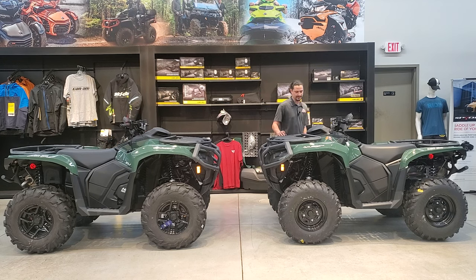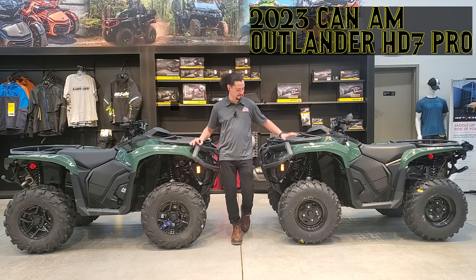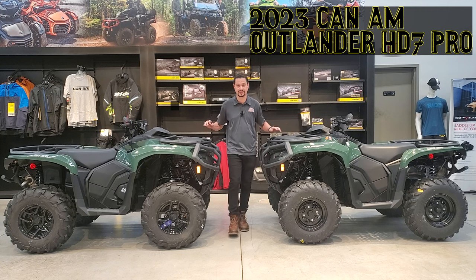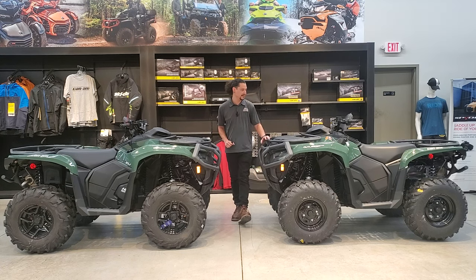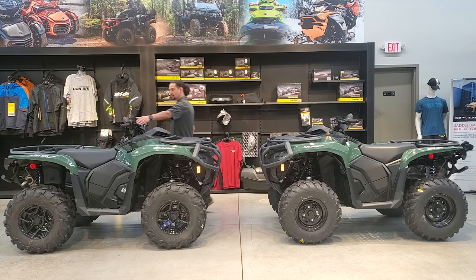On the left, on the Pro, you won't have any of what I just mentioned. Some things that they both share are the premium front and rear bumper as well as a full skid plate underneath. They both also have a premium glove box right under the handlebar for storage.